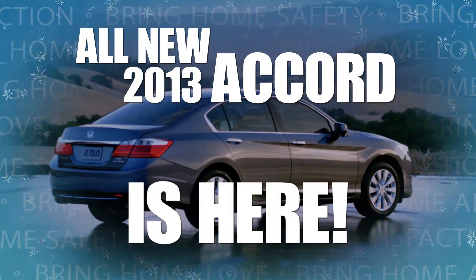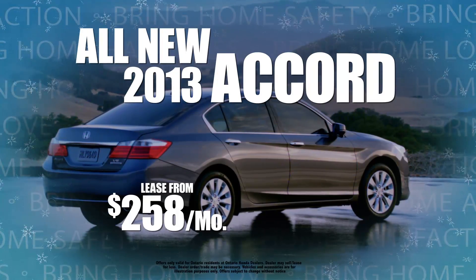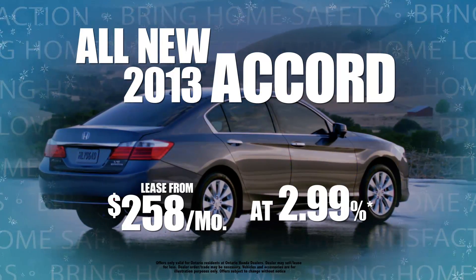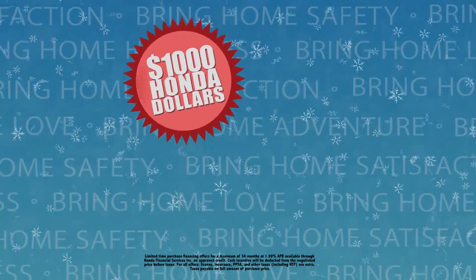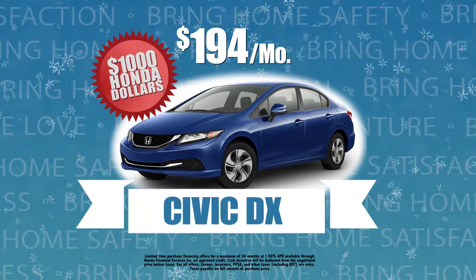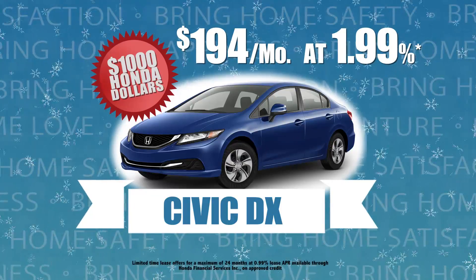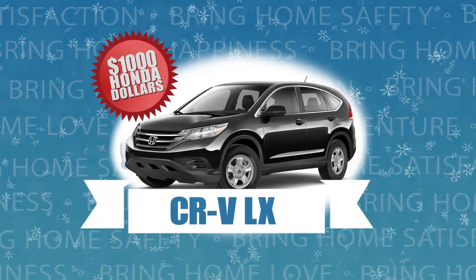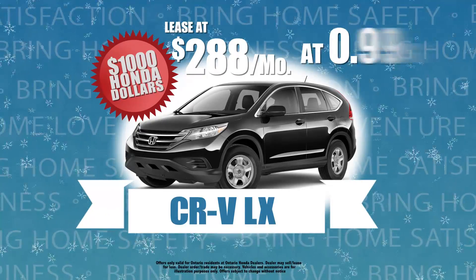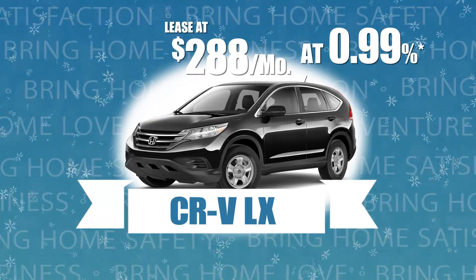The all-new 2013 Accord is here and ready for immediate delivery. Lease from $258 a month at 2.99%. And with Toronto Honda's $1,000 bonus, you can bring home value with a 2012 Civic DX for only $194 a month at 1.99%. Or bring home safety in a brand-new 2012 CR-V LX for only $288 a month at 0.99%.